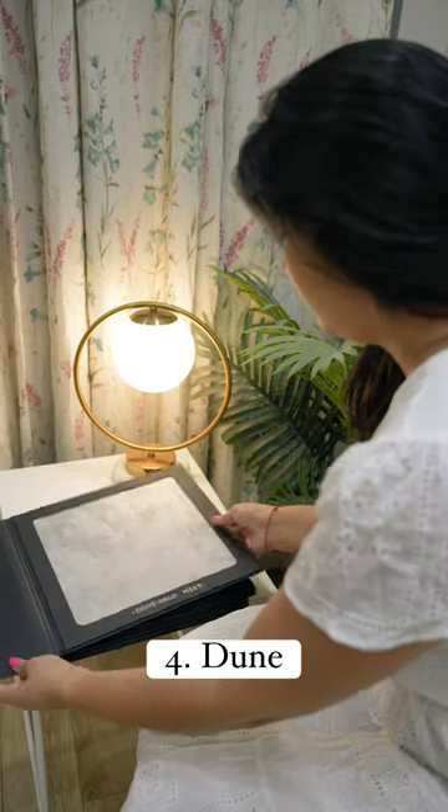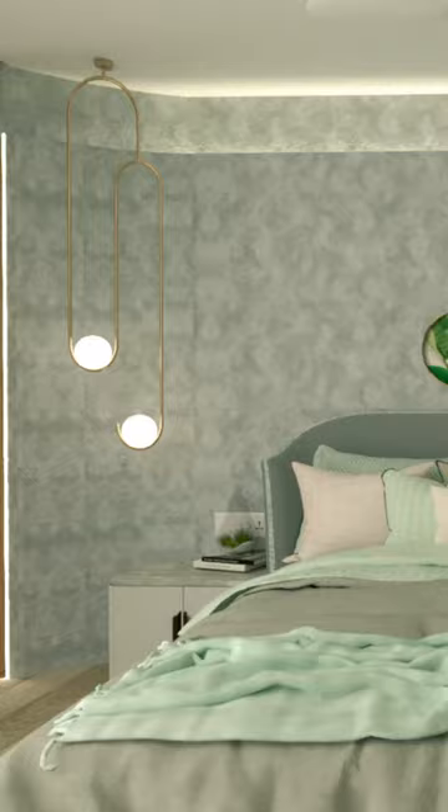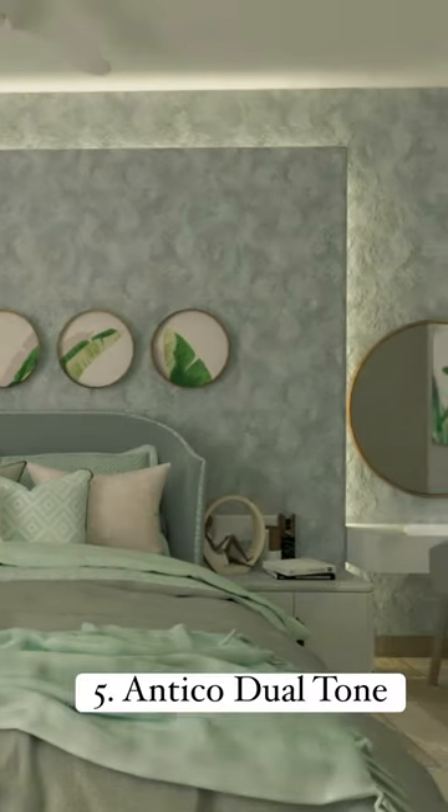Moving on to the 4th texture, which is Dune. This is my absolute favourite as it has a velvet-like chromatic finish. It is also sustainable, which makes it a definite choice to be used in homes. I am using it in this entire bedroom to give it a seamless look and highlight the architectural features.